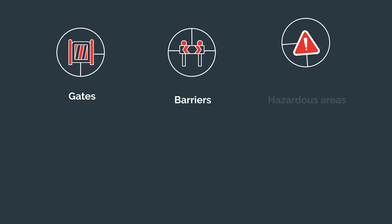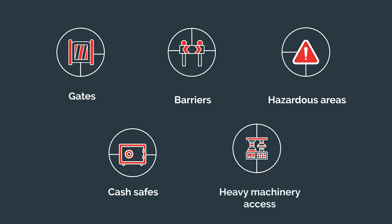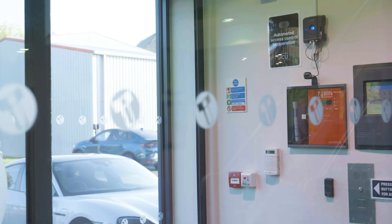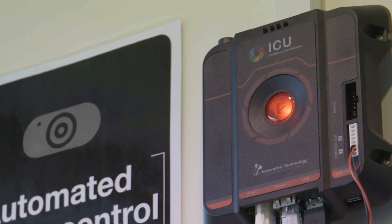ICU Pro has more applications than just entrance doorways — it can be used with gates, barriers in hazardous areas, cash safes, and even limits access to heavy machinery for authorized drivers. Algorithms are unique to Innovative Technology and not open source, so customers know their data is protected. ICU Pro has a clear pricing structure with no hidden recurring transaction fees, so customers know exactly what the system costs.